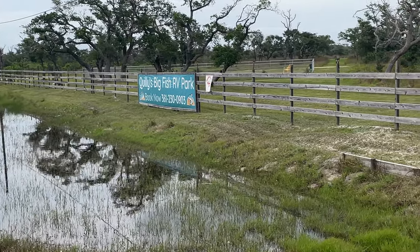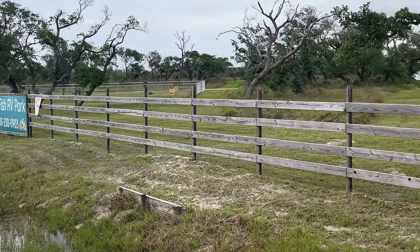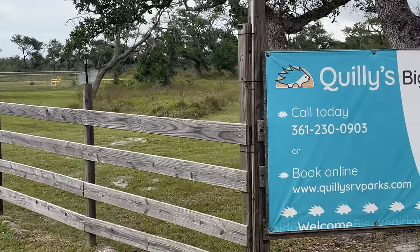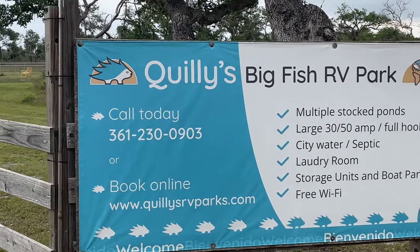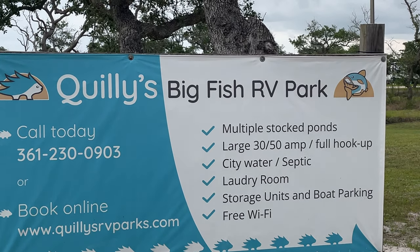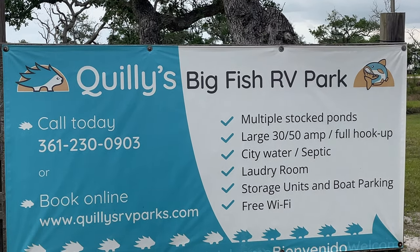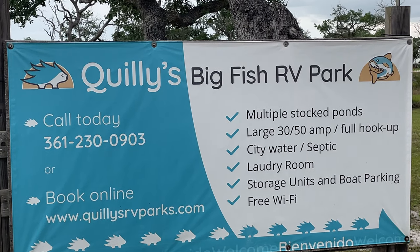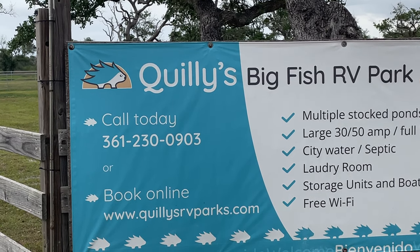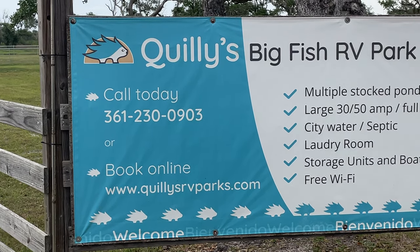Hey guys, you're watching Boone Docs with Dennis. My buddy Mike asked me to check out an RV park, and I had just driven by this the other day thinking, have I done this RV park before? Quilley's Big Fish RV Park. Multiple stocked ponds, large 30-50 amp, full hookup, city water, septic, laundry room, storage units, boat parking, free Wi-Fi. Call today at 361-230-0903, or book online — the link will be in the description — quillysrvparks.com.